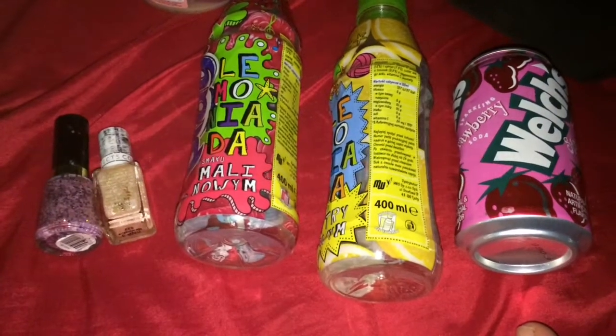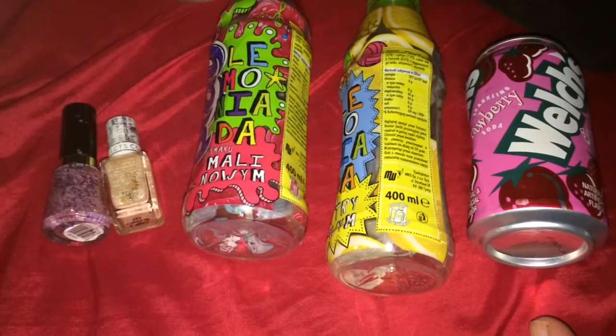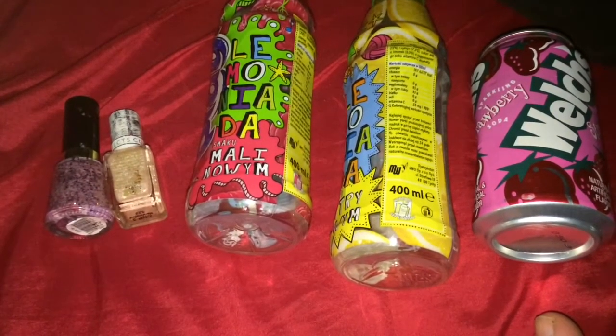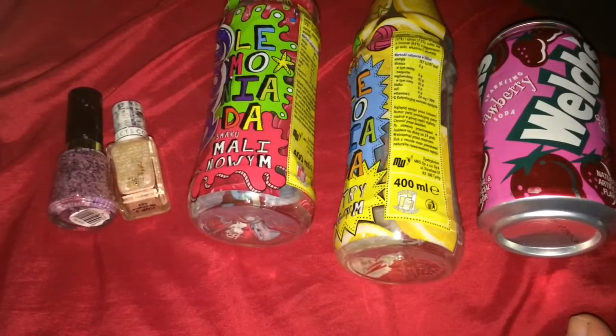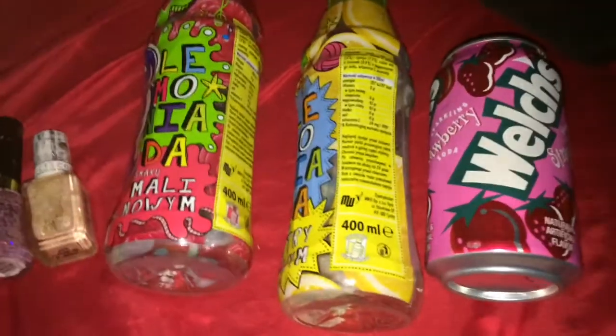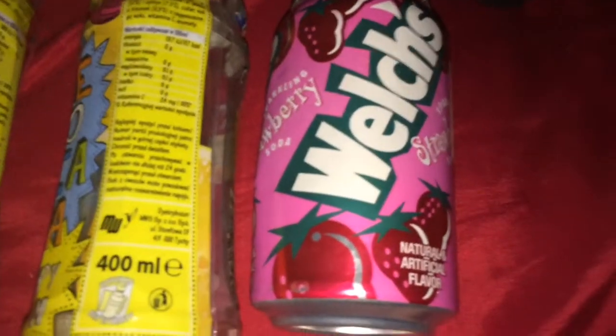It's Positivity Rainbow here with a quick empties review, so let's get straight into it. There will be a slight hole at the end but not a big one. Let's start with the foreign drinks.